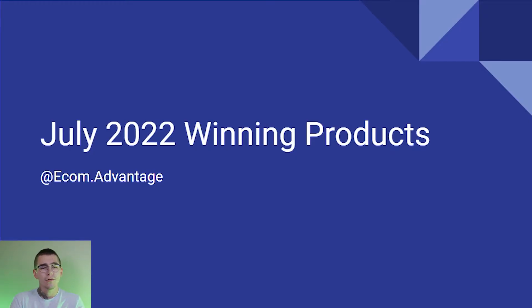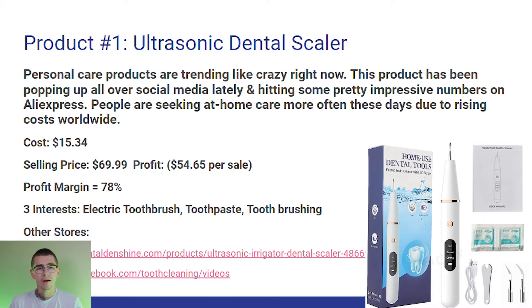Starting with our first product, we have the ultrasonic dental scaler. Personal care products are trending like crazy right now. This product has been popping up all over social media lately and hitting some pretty impressive numbers on AliExpress. People are seeking at-home care more often these days due to rising costs worldwide. The cost for this product on AliExpress is $15.34. I would personally sell this product for $69.99 for a profit of $54.65 per sale — a profit margin of 78%.